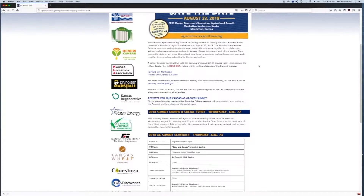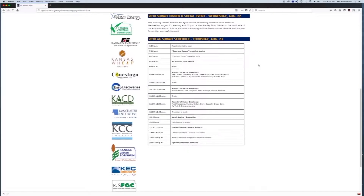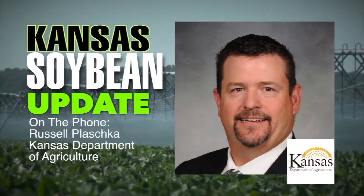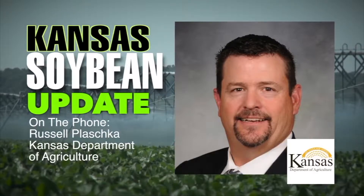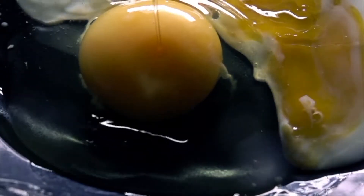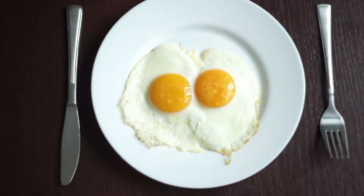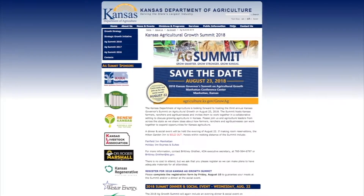The more the merrier. We want a really good cross section — our farmers and ranchers, our agribusinesses, and our associations and partners leading the industry. We want everybody to come together. It's not a state-run summit; it is a cooperative approach from all areas. There is absolutely no cost to attend. We will have a social the night before and an eggs-and-issues breakfast the next morning at seven, as well as a lunch. People can register at agriculture.ks.gov/summit.